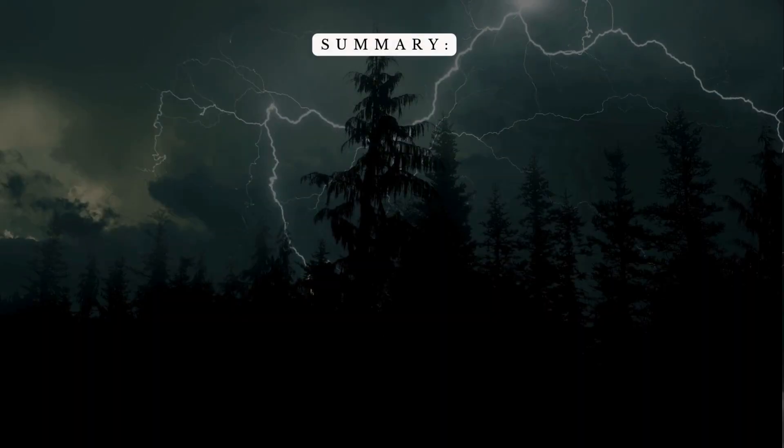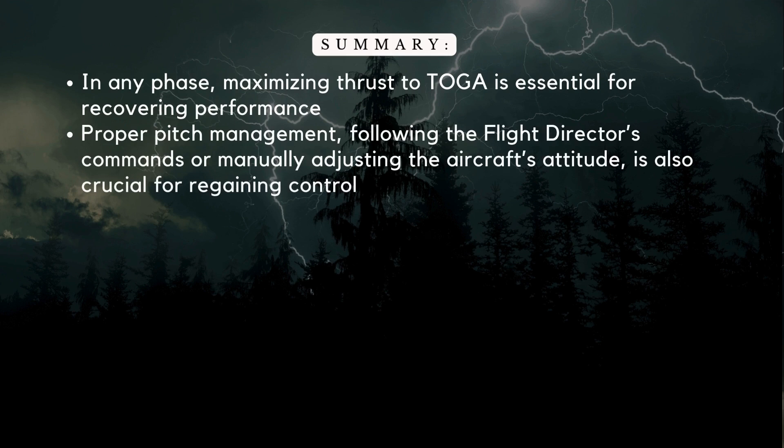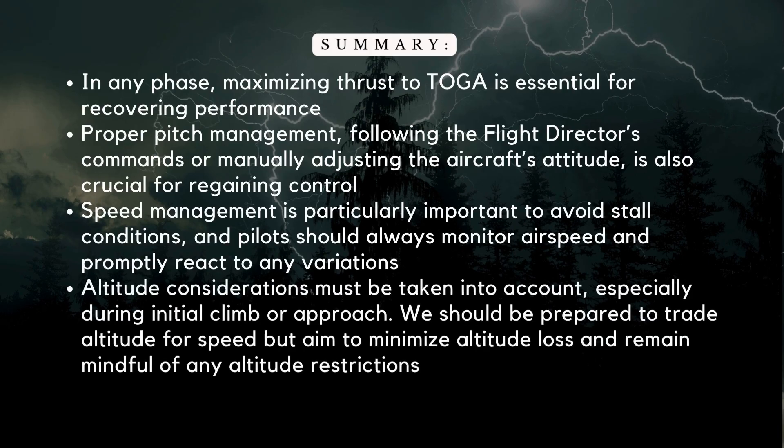To summarize: understanding recovery techniques for each phase of flight is vital when windshear is detected. In any phase, maximizing thrust to TOGA is essential for recovering performance. Proper pitch management — following the flight director's commands or manually adjusting attitude — is crucial for regaining control. Speed management is particularly important to avoid stall conditions, and pilots should always monitor airspeed. Altitude considerations must be taken into account, especially during initial climb or approach; be prepared to trade altitude for speed while minimizing altitude loss and remaining mindful of altitude restrictions.